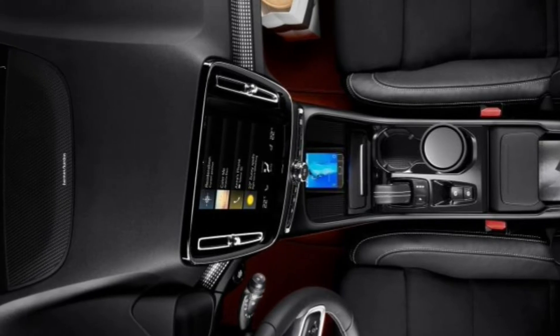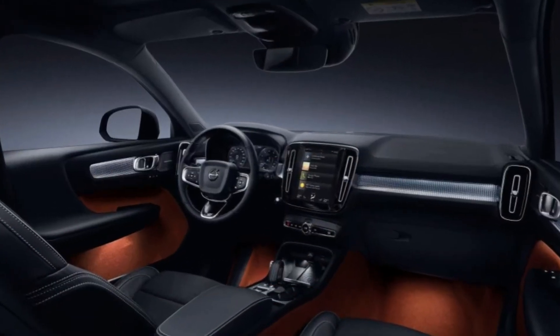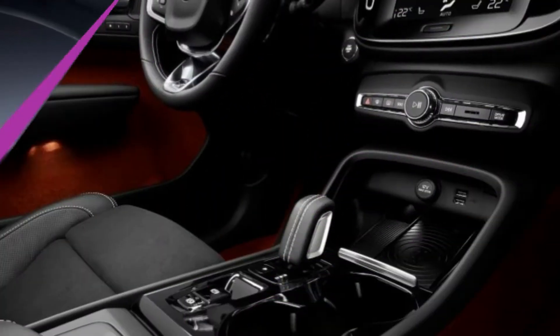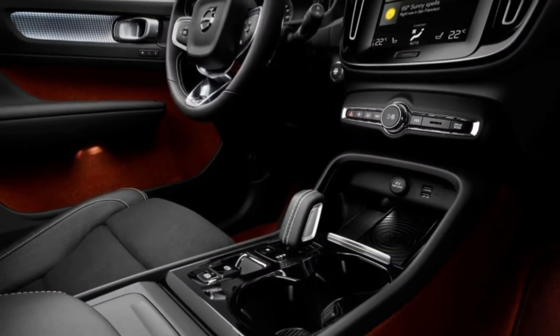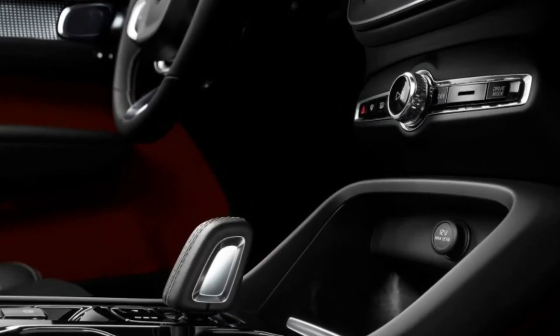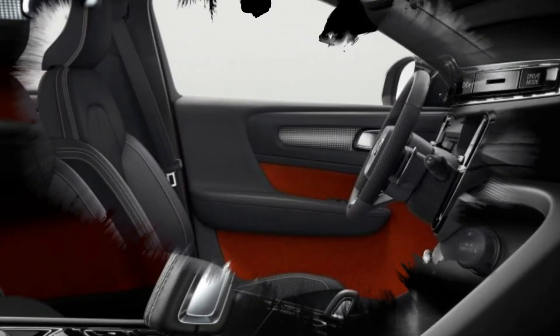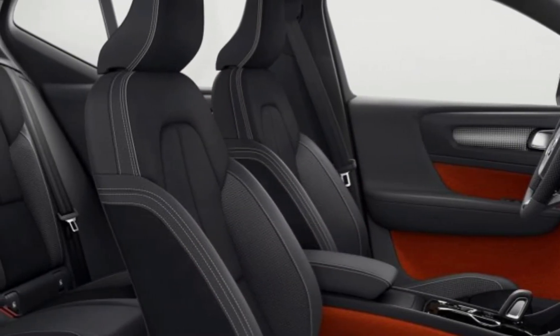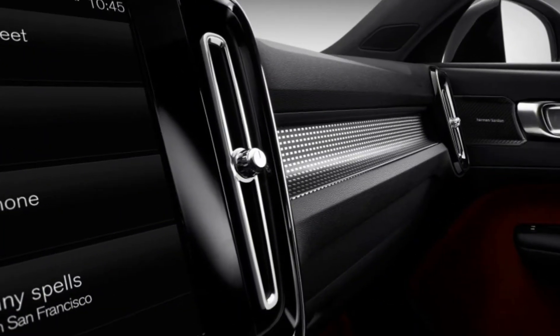And the Range Rover Evoque. This isn't a niche where you can get away with appealing to bearded geographers and vegan architects. This is a fast-growing mainstream global market where success will be very rewarding, but any weakness will result in customers swerving off to the many excellent alternatives. No ifs, no buts, nowhere to hide.